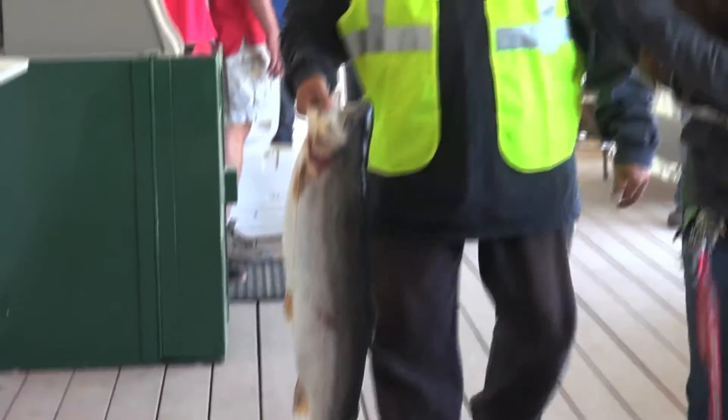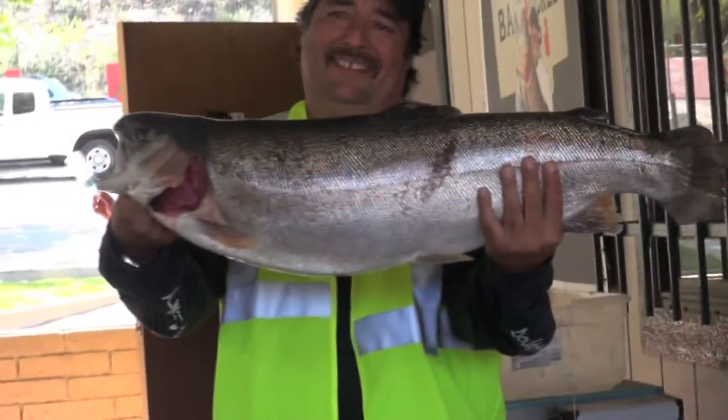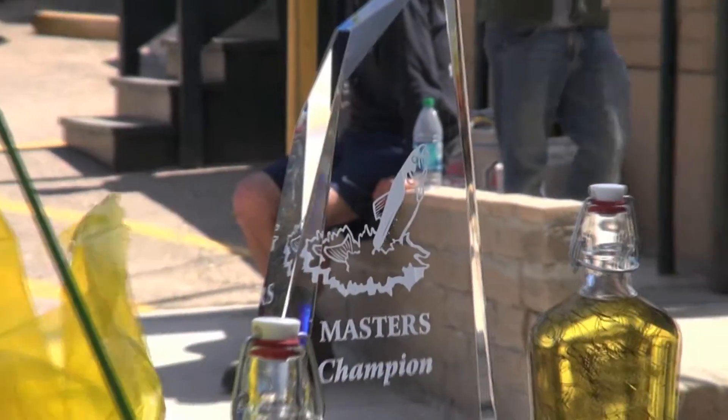Oh my god, you got a huge one! Wow! Fifteen pounds, five ounces. I caught him in Syracove on rainbow garlic at about 7:45 this morning. He jumped out of the water twice. Usually when they jump once, they're gone. He jumped twice and I still held him on. Then I got another ten minutes and got him to the boat. It was a good fight.